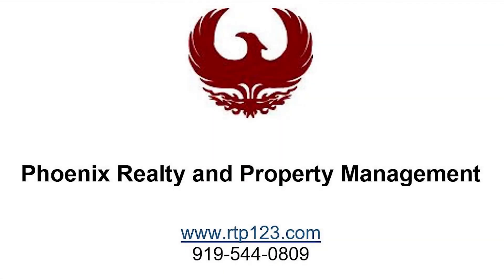To apply for this home, visit rtp123.com.